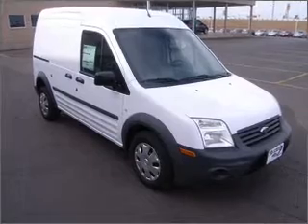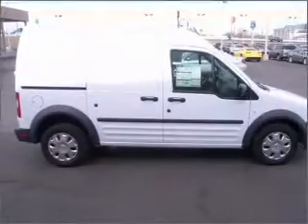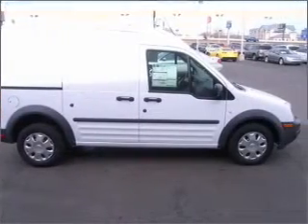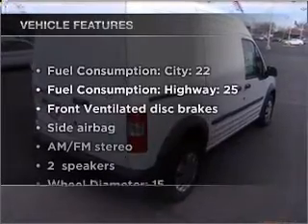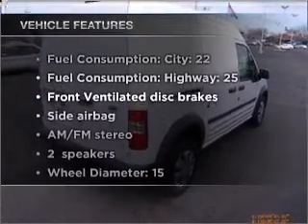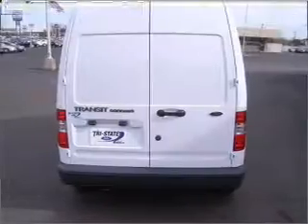With an efficient four-cylinder engine that responds smoothly to its automatic transmission, the anti-lock braking system will help deliver you safely to your destination. With these notable features, you won't want to miss out on the opportunity to own this amazing ride.